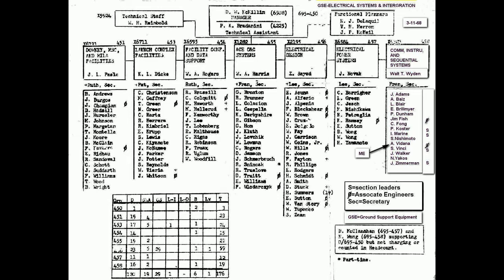We went on to do a lot of other work there. This group all supported Florida, which is the people at the Cape, and the one in Texas, and some other areas too.